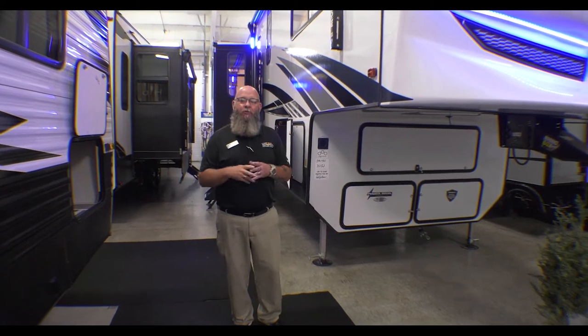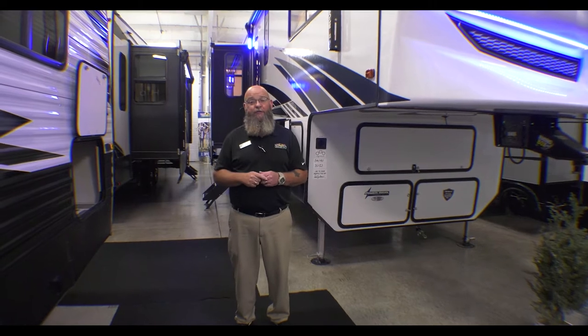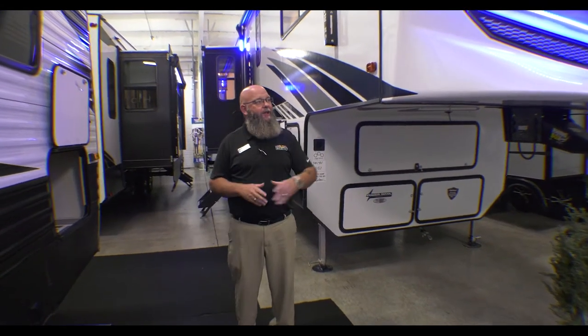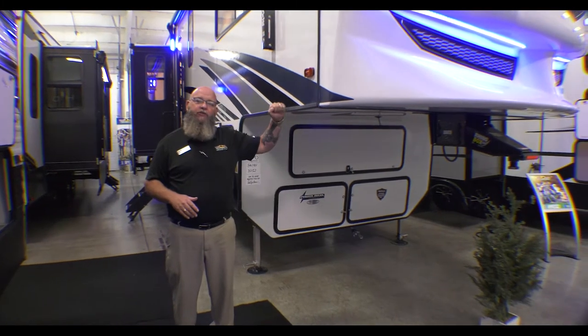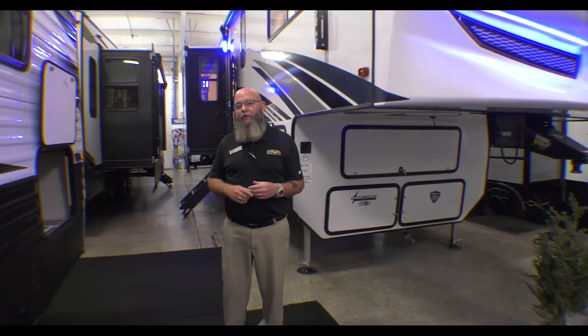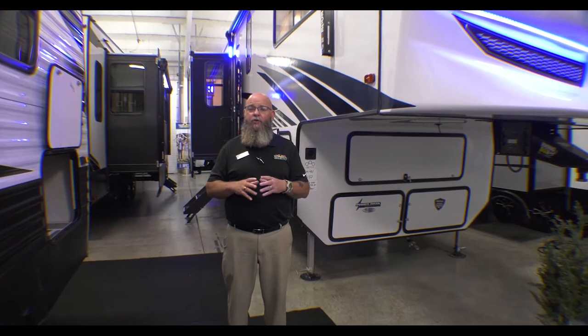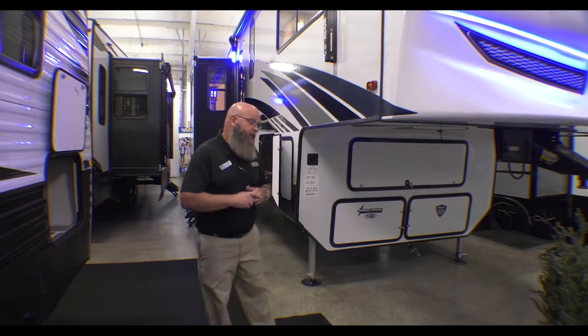Hello America! Tony McMillan, Walnut Ridge, Newcastle, Indiana, and you're watching Feature Friday. Today we're standing inside the beautiful air conditioned showroom, checking out this Vengeance Rogue Armored. This is the 351 G2. This is a toy hauler that's got plenty of room to put all the cool stuff that you want to take with you. So let's take a look at it.